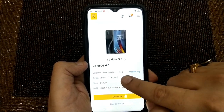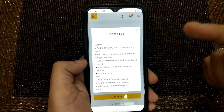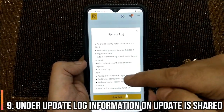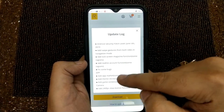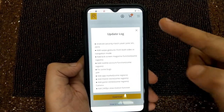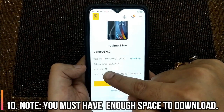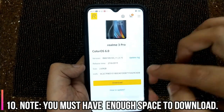You can clearly see the version here and identify the latest one. There's an update log as well, which is a great thing Realme is doing by providing that information. You can see what updates are included — the one I'm most interested in is the 240fps slow-mo function. The file size is almost 2.7 GB.